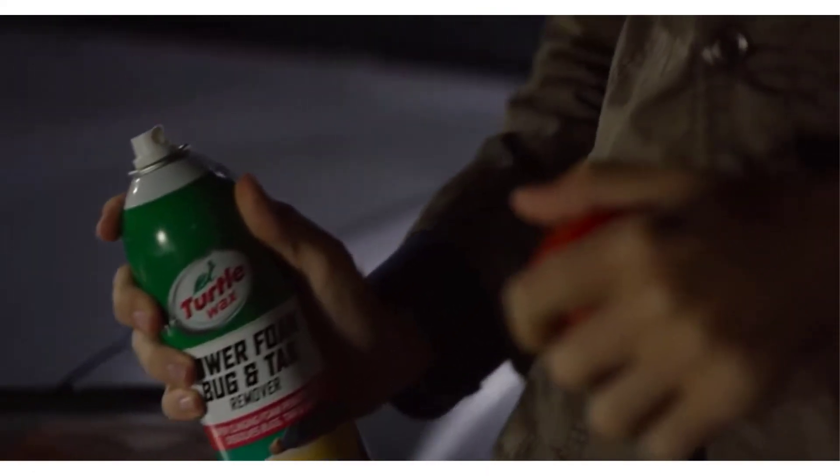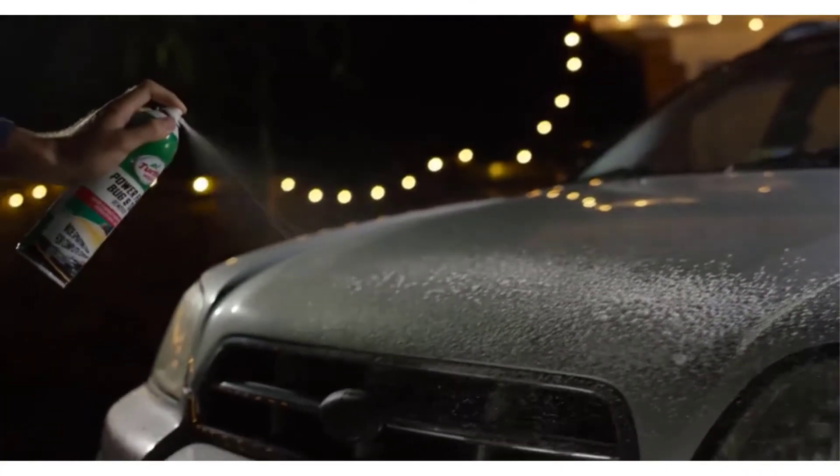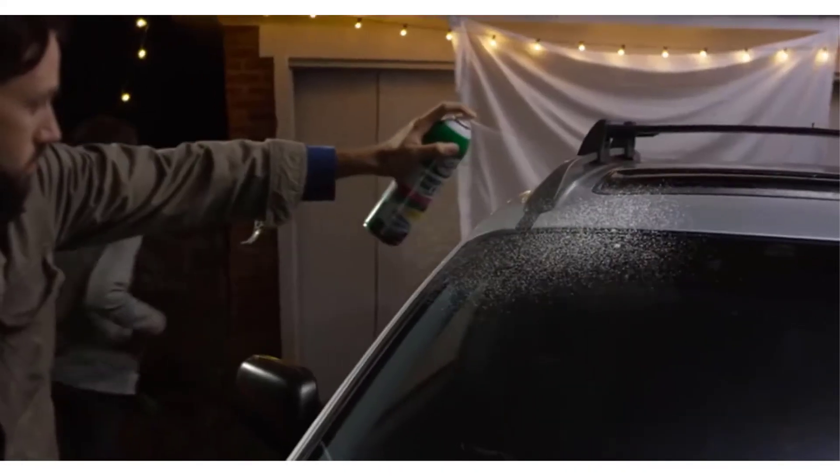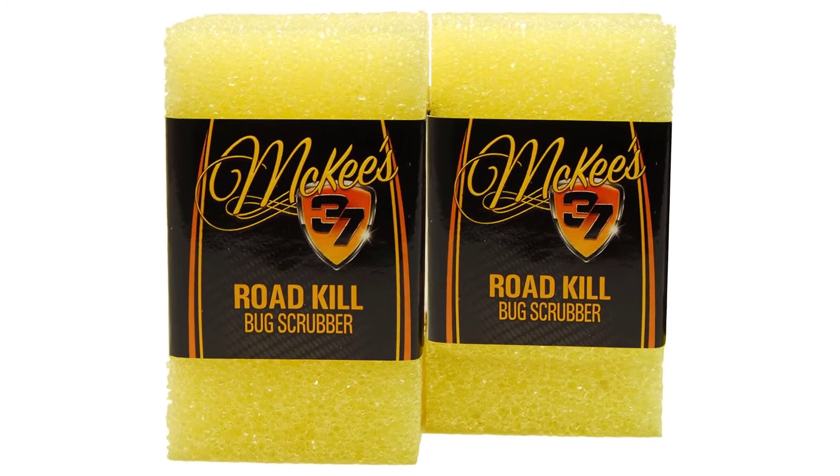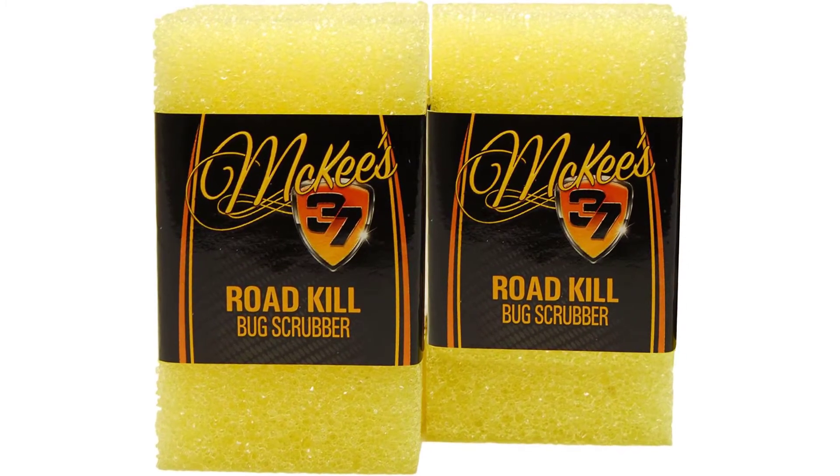Tar remover should be an essential part of your auto detailing arsenal. Tar and asphalt are difficult to remove without using the proper cleaners. Using a damp cloth will not work even if you wipe and buff like a deranged lunatic. Tar spots or tar stains are actually soft when warm, but unfortunately it also hardens quickly below a certain temperature.